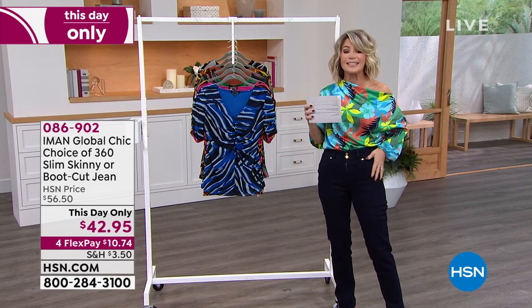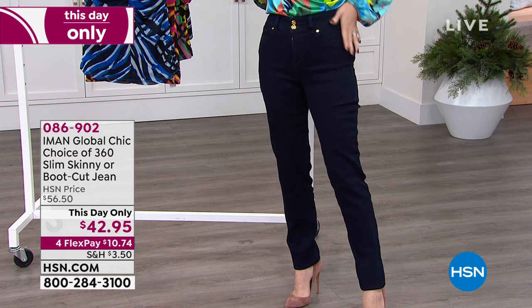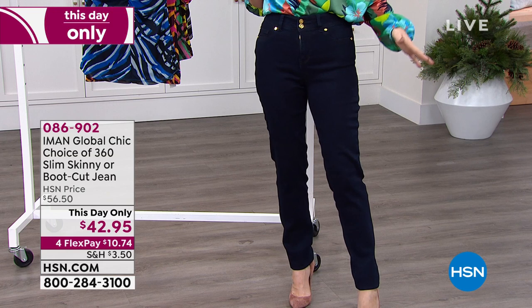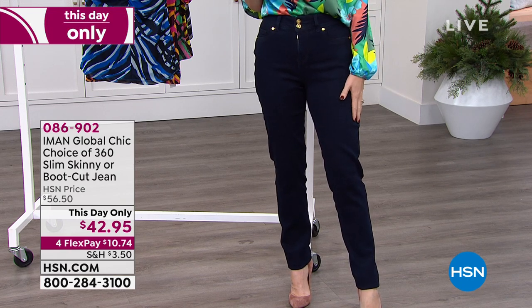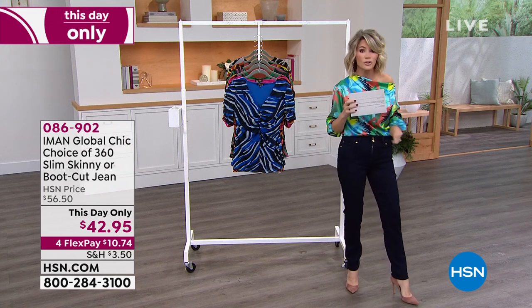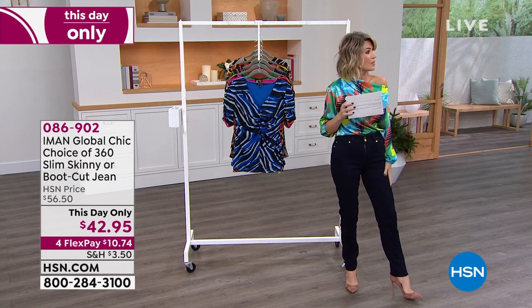These jeans have a secret slimming system. If you want to look long and lean with a nice elongated effect that really lifts the tushy up and smooths everything out, this is the denim for you. Choose skinny or boot cut, then your inseam — petite, average, or tall — then your color. It's $10 and change, our 'this day only' price. Order true to size.